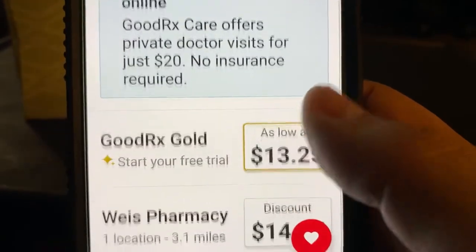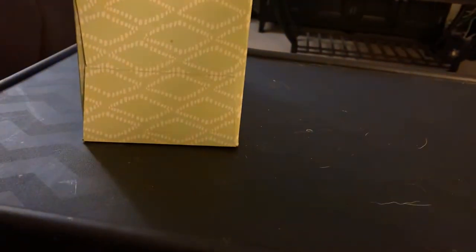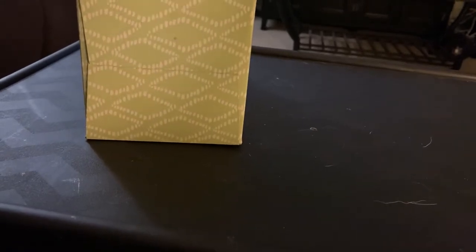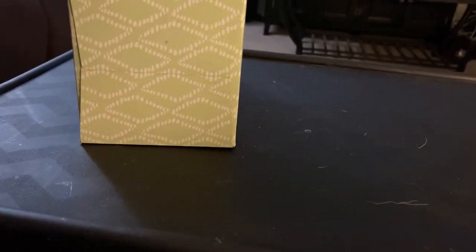So this is eye-opening, to be honest with you. I'm going to go ahead and look up a drug that I had to order the other day. I have to tell you, I didn't use the app. I ended up paying $107.